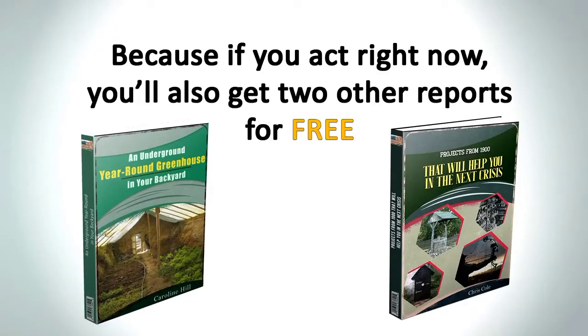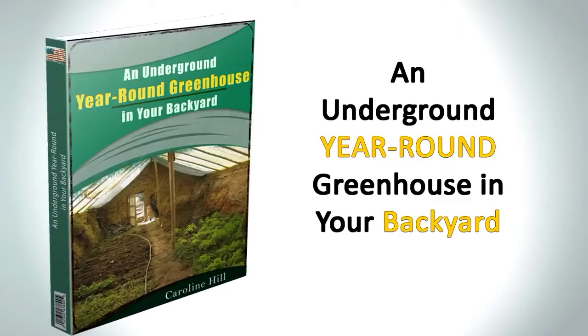And there is even more, because if you act right now, you'll also get two other reports for free. The first one is called 'An Underground Year-Round Greenhouse in Your Backyard,' and it's made for people with limited space available. Not only do you get your three meals a day a lot cheaper, but you get them no matter what the weather outside looks like — rain or shine, our year-round greenhouse puts food on the table.